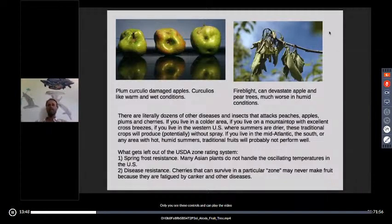What gets left out of the USDA zone rating system is spring frost resistance. Many Asian plants do not handle the oscillating temperatures in the US, particularly in the eastern United States. Something about the jet stream makes temperatures wobble a lot as it comes over the eastern US — we have these crazy up-and-down temperatures, especially in recent years. Kiwis and some Asian walnuts bloom out too early; they bloom in a warm March or April spell and then get burned by harsh cold. This is not incorporated into the USDA zone system at all.